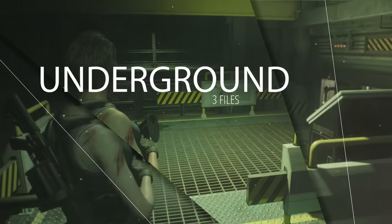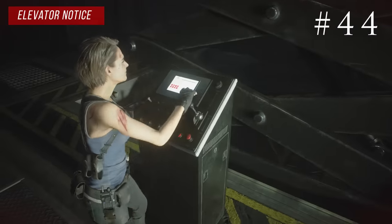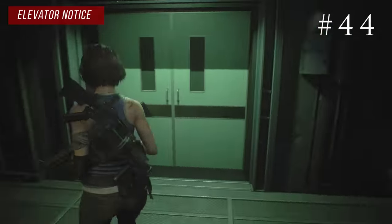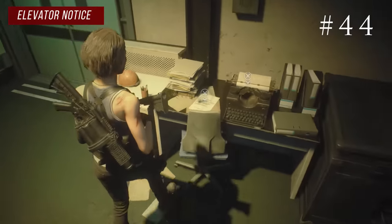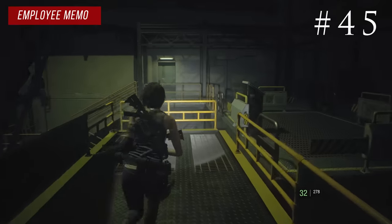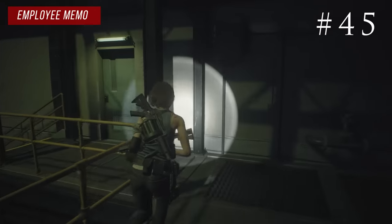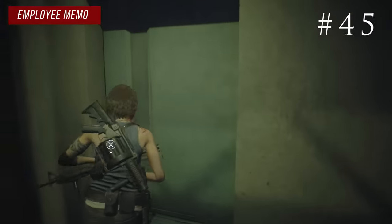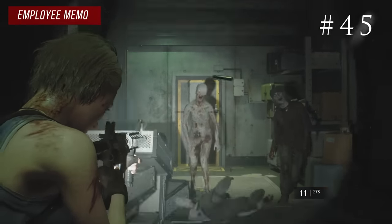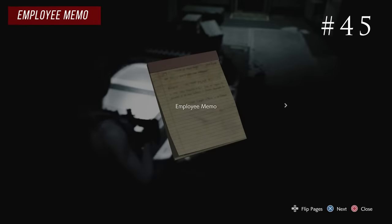As Jill again you make your way under the hospital to the underground area where there are three files. The game will lead you to a lift that takes you up into a save room — inside there you'll find the elevator notice. The next one is in a room attached to that save room but locked from the other side, so go all the way around through a puzzle. Inside there are enemies including a pale head, but on the left side on a cart you'll find the employee memo.